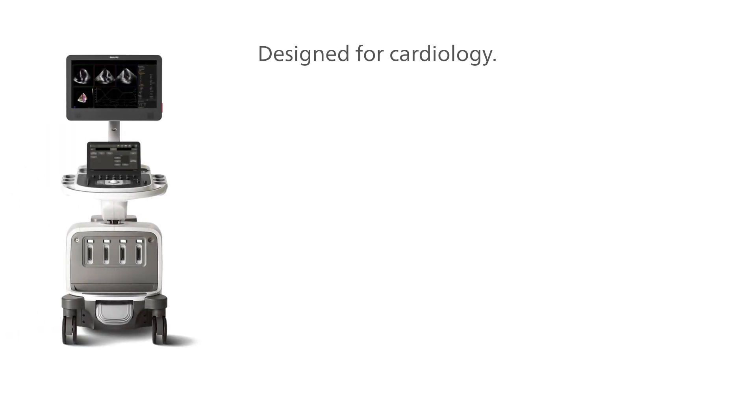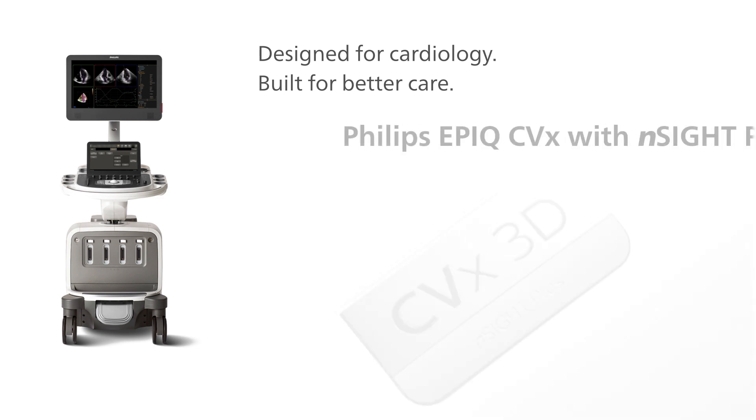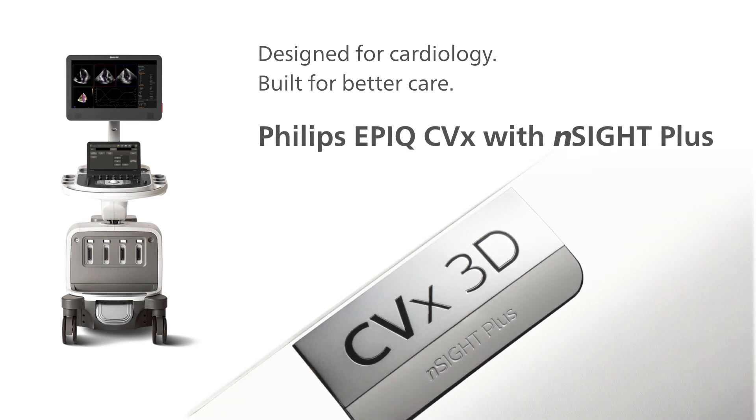Designed for cardiology, built for better care. Philips EPIC CVX with Insight Plus.